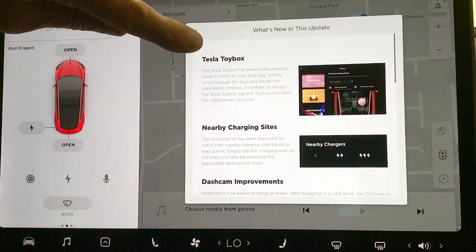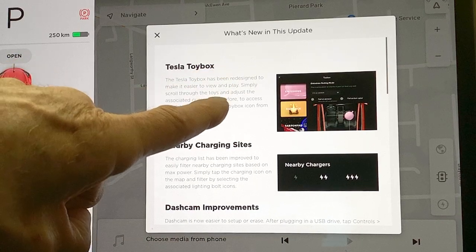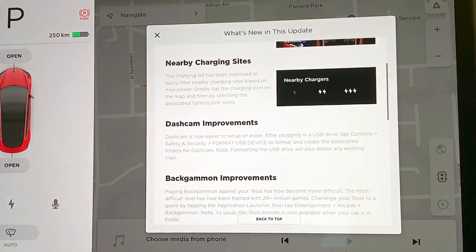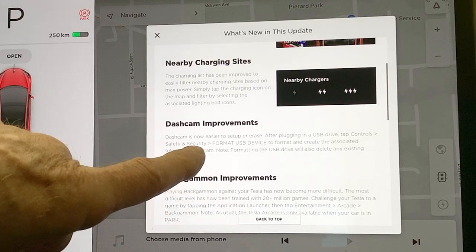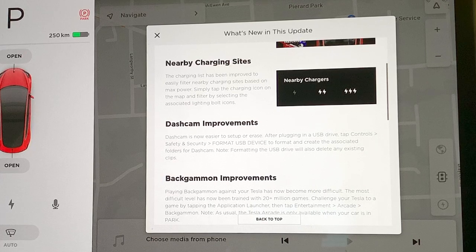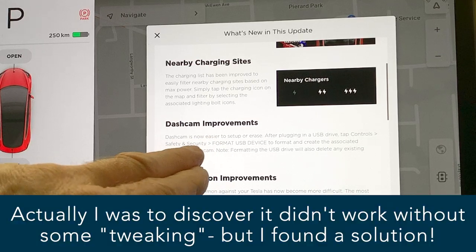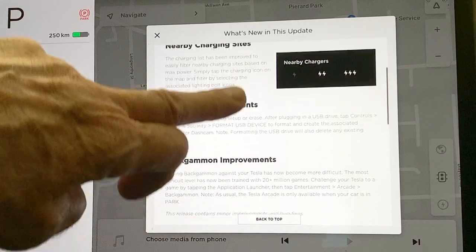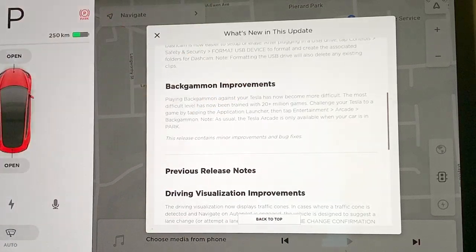Let's take a look at the release notes. The toy box has been redesigned to make it easier to view and to play. You're able to filter nearby chargers based upon the maximum power you can get. Dash cam improvements — much easier to set up or erase. If you put a USB flash drive in, you used to have to format it at home on your computer, but now you can go to Safety and Security, hit Format USB Device, and it's done.